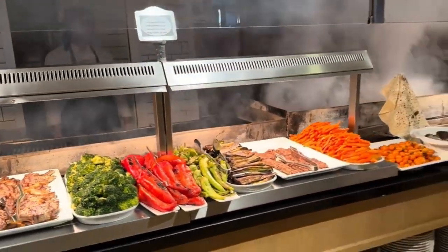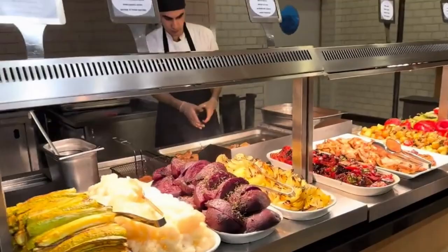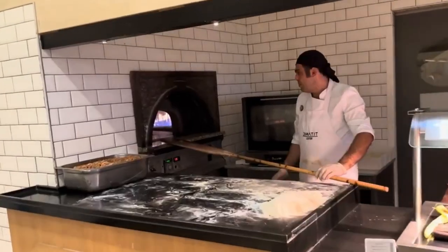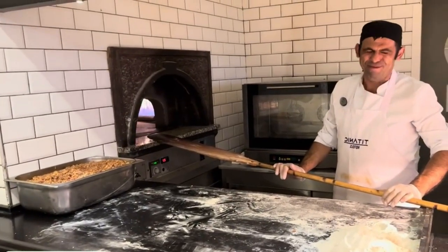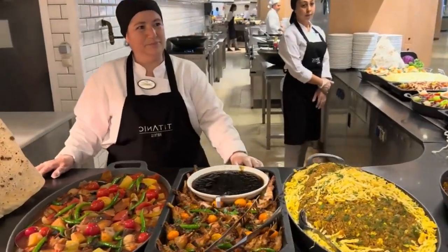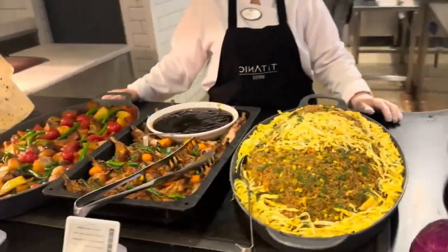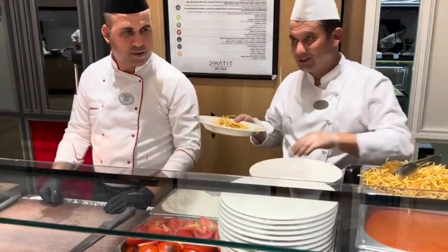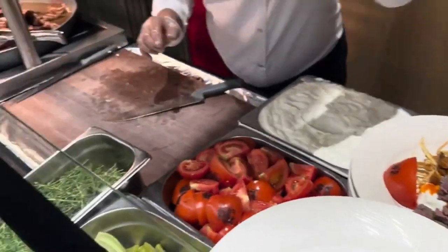At Park Fora Main Restaurant, culinary excellence meets global and Turkish fusion flavors. Immerse yourself in a lavish open buffet extravaganza for breakfast, lunch, and dinner, boasting an impressive selection of exquisite dishes and premium branded beverages. The expansive terrace provides a scenic backdrop of the pool and garden, making every meal a visual delight. Park Fora prioritizes both taste and nutrition, offering a diverse range of dishes to accommodate vegetarian, gluten-free, and various dietary preferences. In the evenings, a tantalizing array of Indian specialties ensures an unforgettable dining journey for every palate.